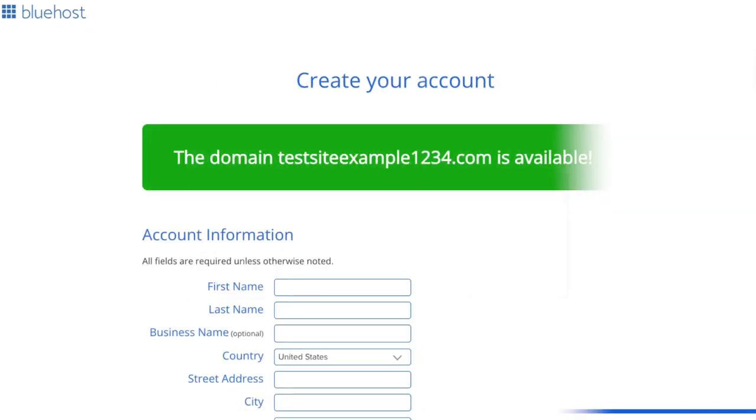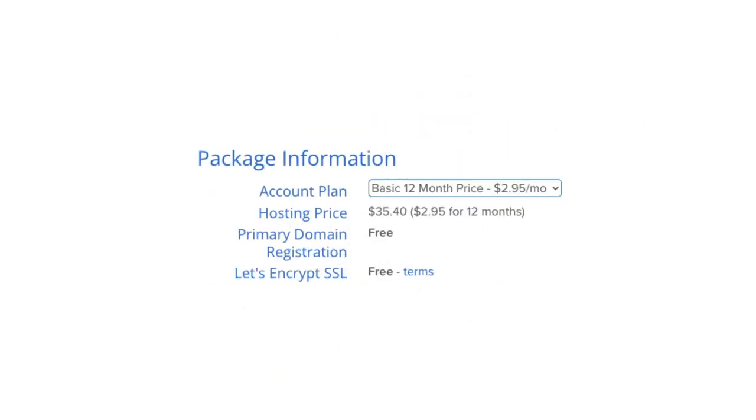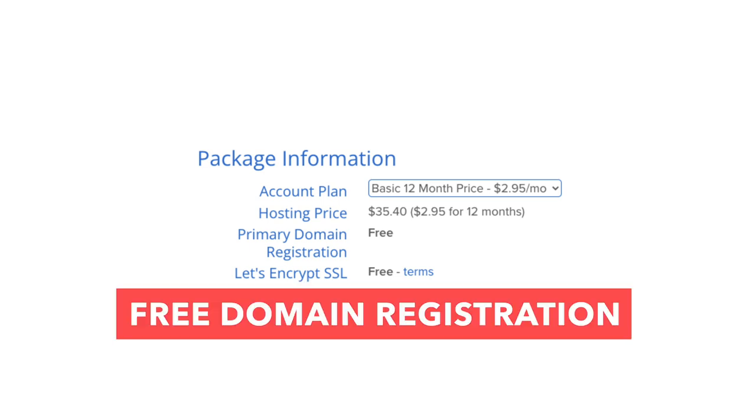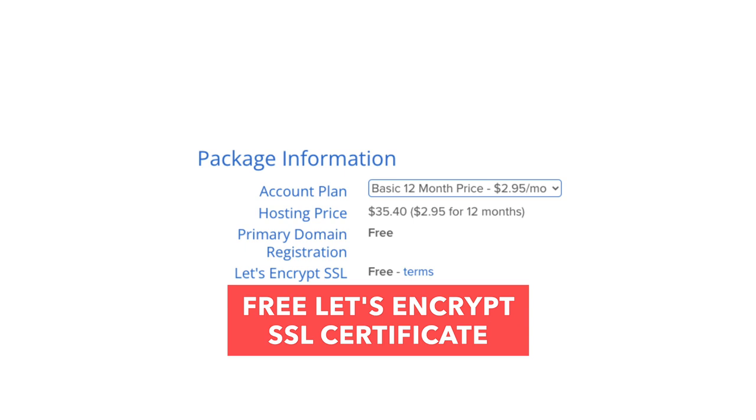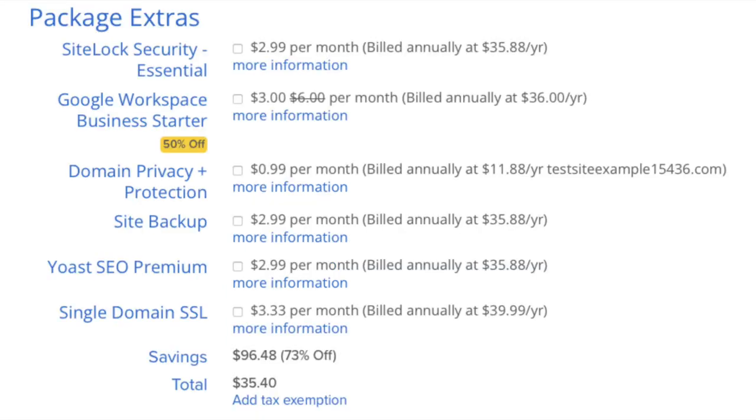You'll now be on the Create Your Account page. Input your account information. Next is the package information section, where you'll see domain registration free as well as the Let's Encrypt SSL certificate being free. Next is the Bluehost package extras section. What you see here can vary based on the plan you chose — some plans already include some of these extras, and if you didn't choose a free domain name, domain privacy won't show.